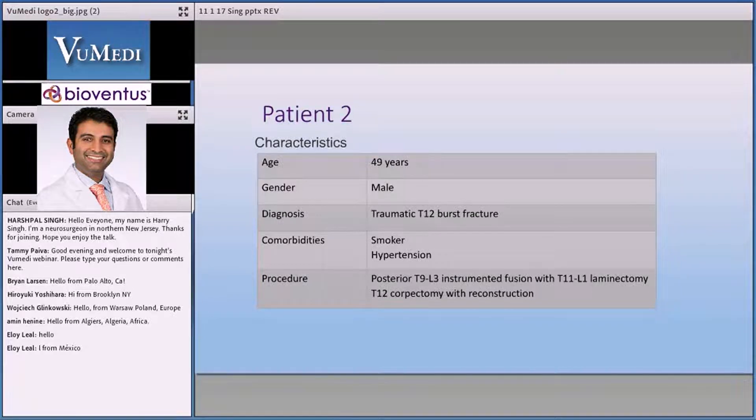This is a 49-year-old guy, a very interesting case. He's a smoker, hypertensive, otherwise relatively healthy. He was a cherry picker — they have these cranes that allow you to climb up and pick cherries off trees and do whatever agricultural things they need to do. He fell like 20 to 25 feet off of the crane onto the ground.